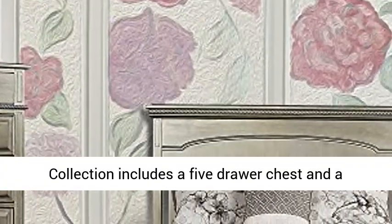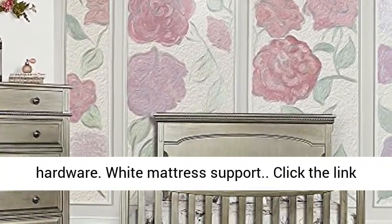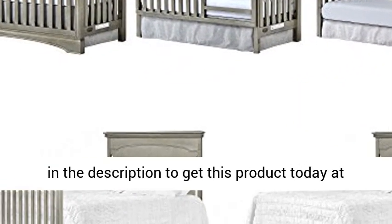Collection includes a 5-drawer chest and a 7-drawer double dresser. Antique brass hardware and white mattress support. Click the link in the description to get this product today at the best price.